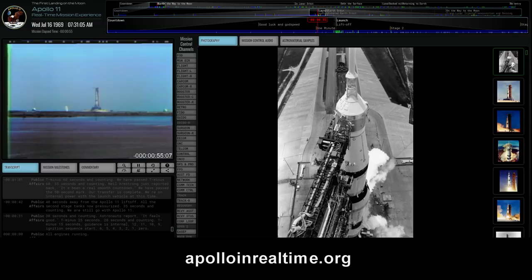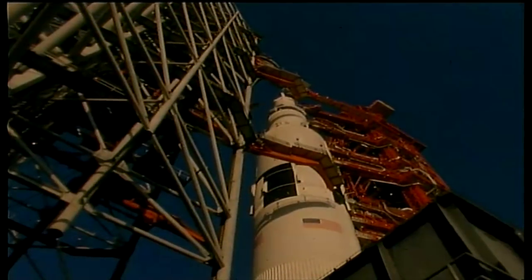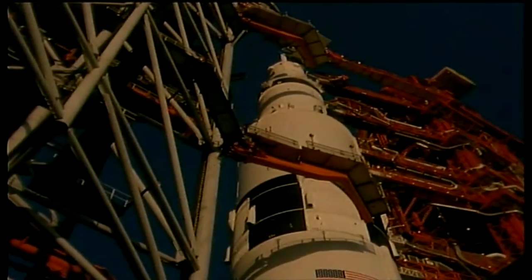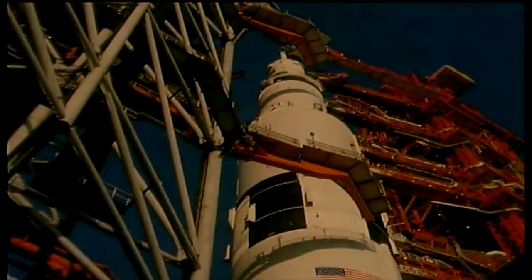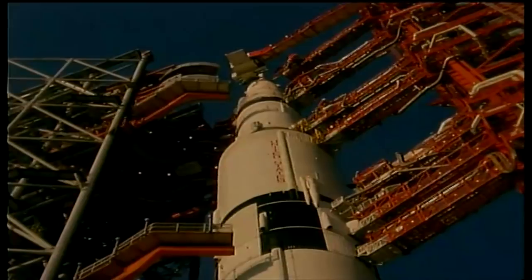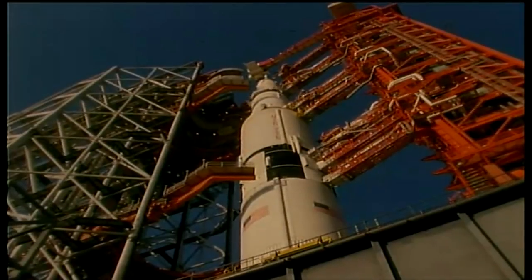If you want to relive Apollo 11 with just the original footage, audio, and photographs without my commentary or the simulations, there is an excellent website called ApolloInRealTime.org, produced by Ben Feist. Before we get to the launch, there are things we should discuss that will help you understand what's going on, presented in short segments in between the PAO audio. These include general knowledge and details more the province of space enthusiasts — the basic sources of what you'll hear and see, what started us on this journey to the moon, the people involved, and some technical information.